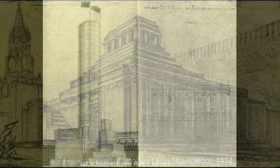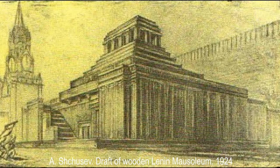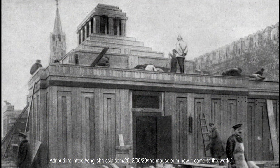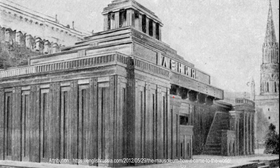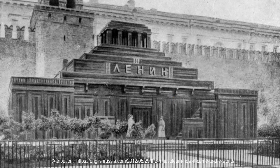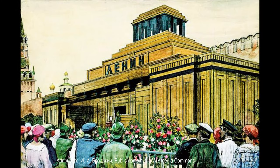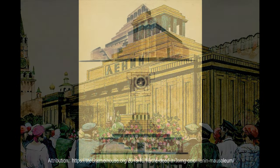In the end, the commission decided to adopt Alexei Shusev's version. The first temporary wooden building was opened on January 27, 1924, near the Senate Tower of the Kremlin in Red Square. This building was a truncated, step-like pyramid with two L-like structures with staircases adjoining it at two sides. Visitors descended the right staircase to move along the three sides of the sarcophagus and exited by the left staircase.